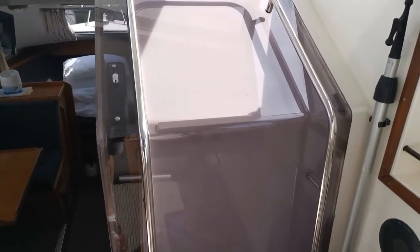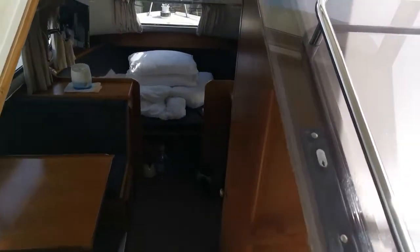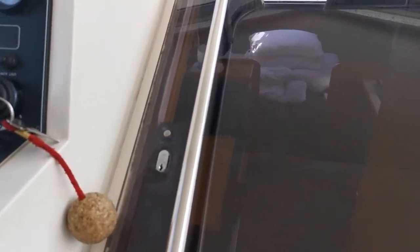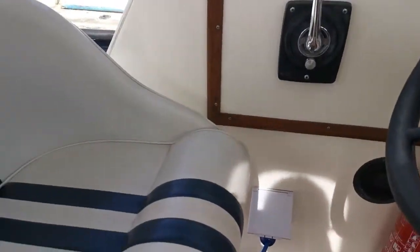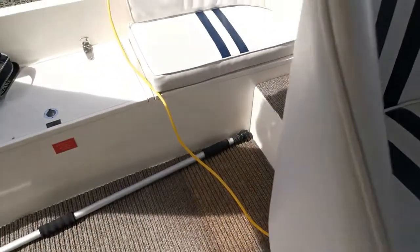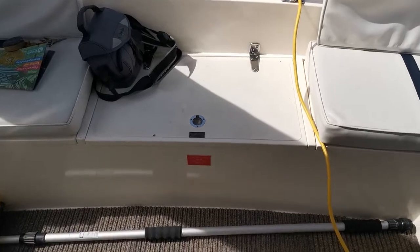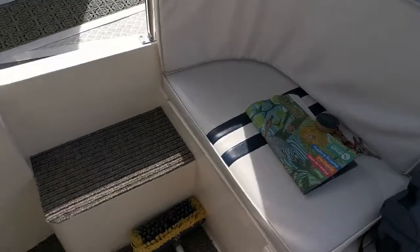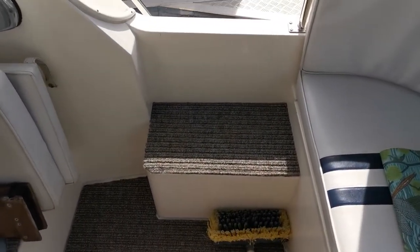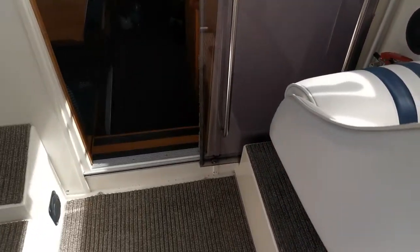There's a sliding smoked glass door companionway which is very easy to move backwards and forwards. Looking around the cockpit, we've got the helm seat with very good upholstery, seating across the back, a little windfilm cushion, the gas locker with excellent access, and steps on both port and starboard sides — a co-pilot seat if you like.